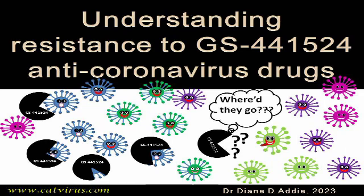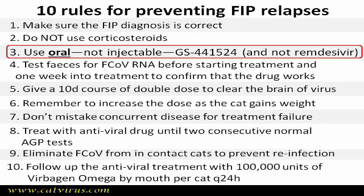This is the reason for Rule 3 of the ten rules for preventing FIP relapses: treat FIP with pills, not injections. It is also one of the reasons for not using remdesivir, which is given by injection. Obviously if some cats are too sick to swallow, then injections might have to be used — although I would prefer a nasogastric tube with the pill crushed into powder, mixed with fluids, and given that way.